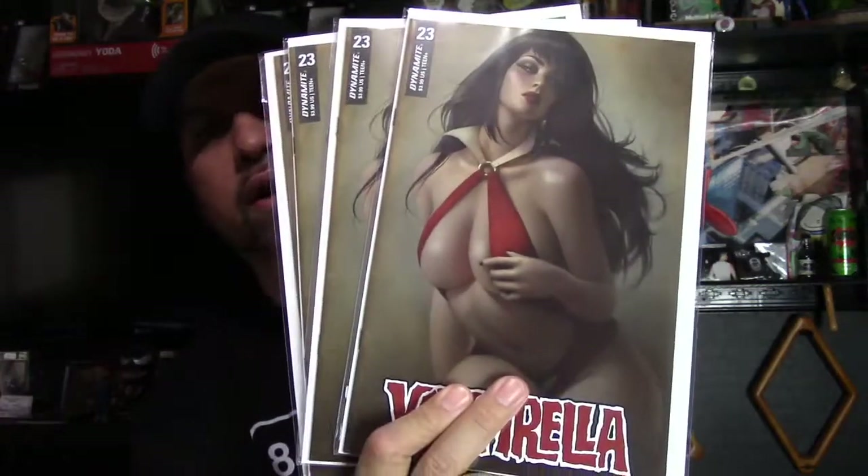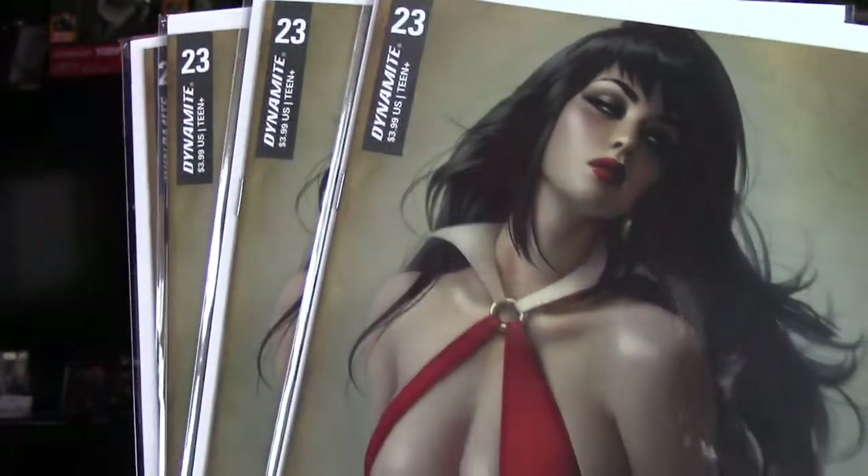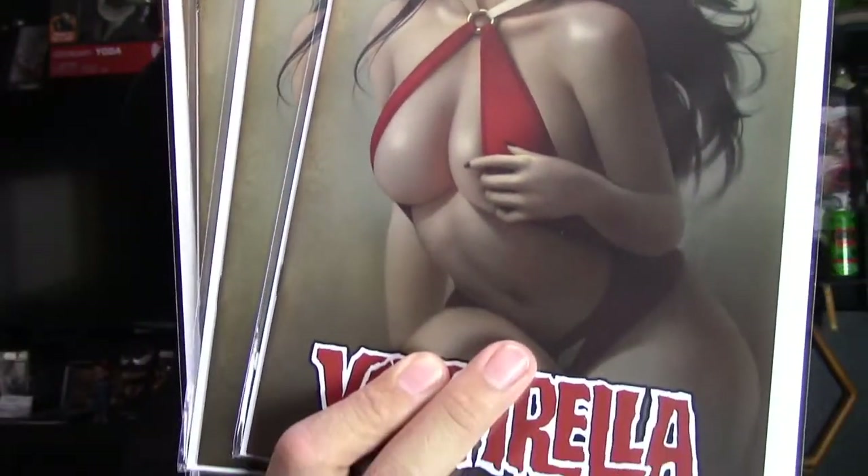Next is Vampirella number 23 by Warren Lau — a beautiful cover. I got five of those as well. Look at all that detail on the cover. I just love that cover.